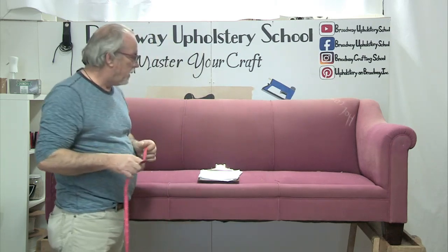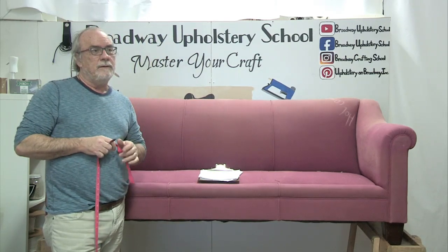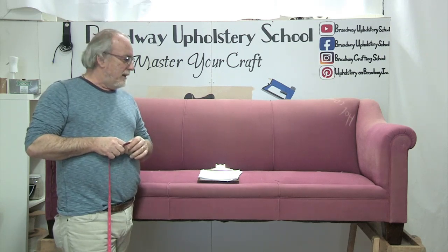We started the online classes at a perfect time. The online classes are inexpensive and a good distraction, along with the YouTube videos which are free - so take advantage of those. We noticed something curious - things have gone down on the YouTube channel during this period. We thought it would be the opposite with people at home, but maybe they're too busy doing other things like shopping for food. Let me get back to the sofa.